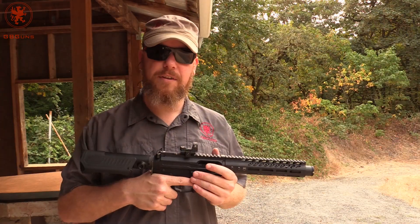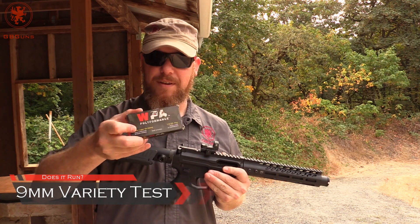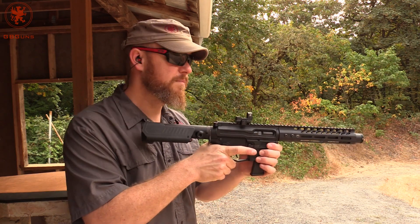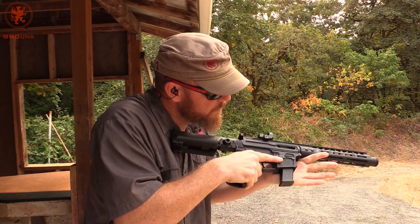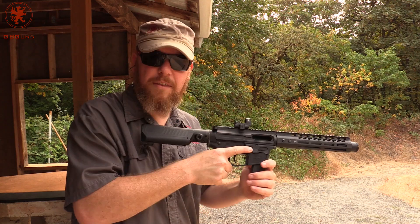Next will be our test of running various loads through it. We're going to start off with some steel case because it's cheap and sometimes people like it — and guns don't. Apparently this gun doesn't either.